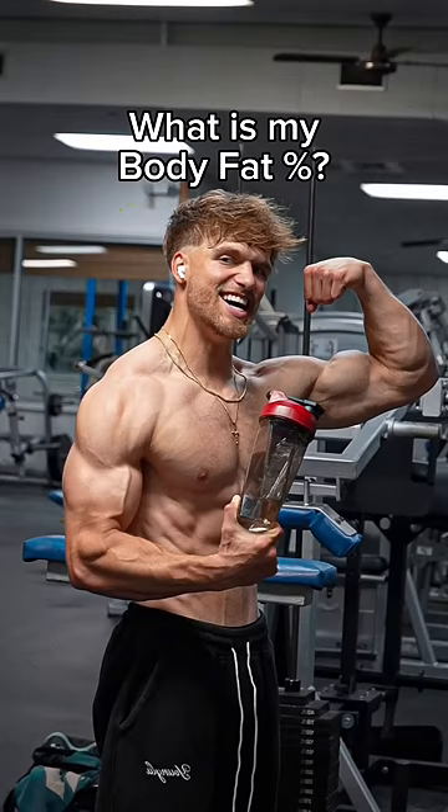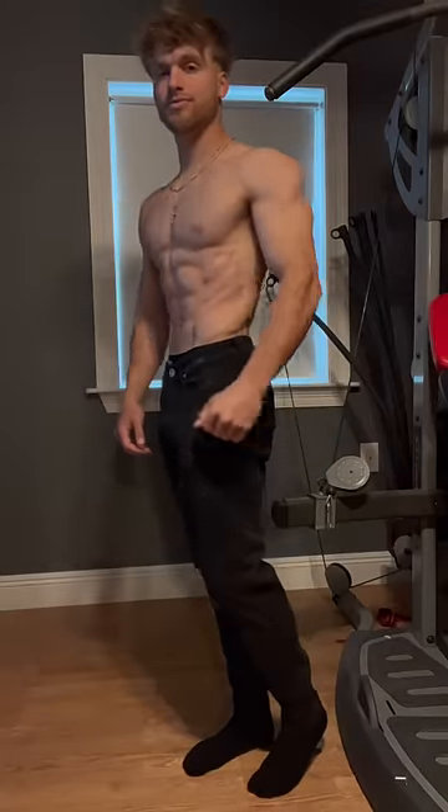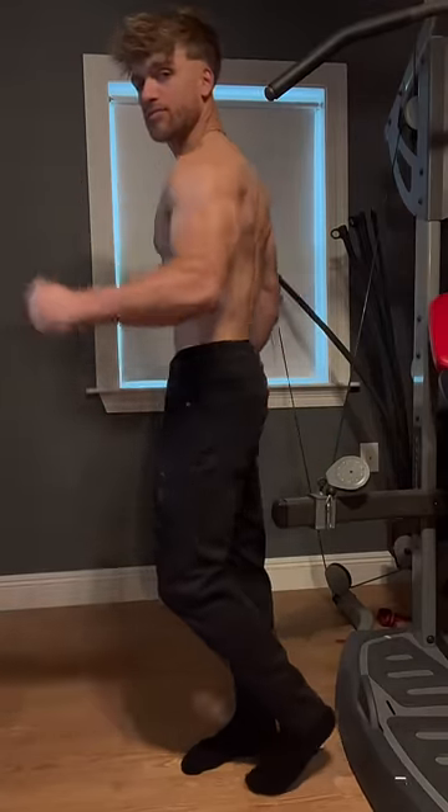Back to answer my most popular question: what body fat percentage am I at? Quick little video to show you guys what I'm looking like. Easter Sunday — this is right before demolishing 30 pounds of crawfish. Happy Easter, by the way.